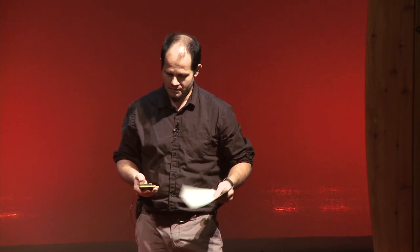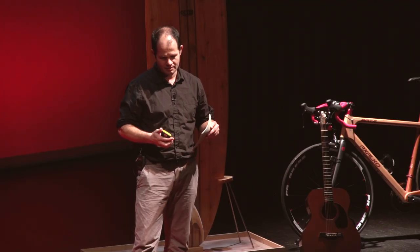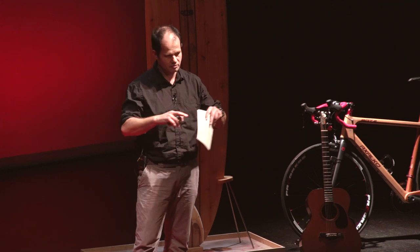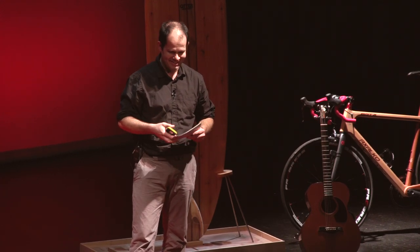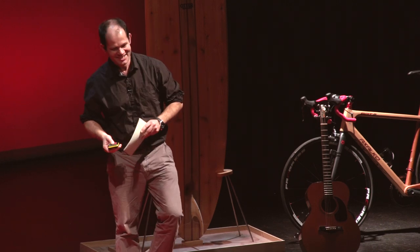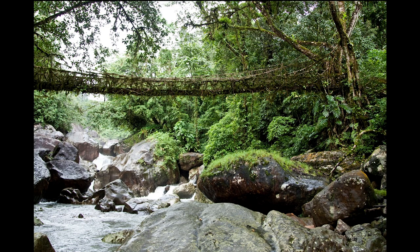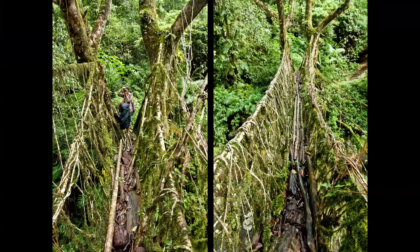What they did hundreds of years ago was to use natural materials, especially a tree called the Ficus Elastica, which has a very strong root system that helps it fight against erosion. It has a secondary system of roots higher up the trunk that they could guide to grow in the direction they wanted using hollowed-out trunks. In some years they could guide the roots to grow straight to the other side of the riverbank, with the roots intertwining as they grew, and when they reached the other side, they were allowed to take root in the ground — and so they became bridges.